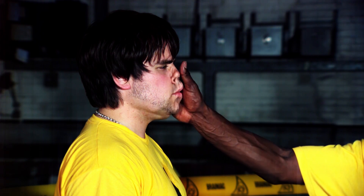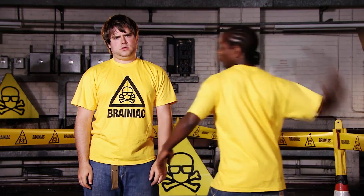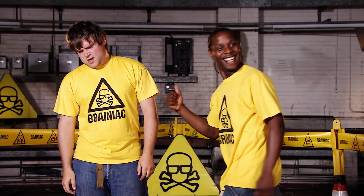Seen at 4,000 frames per second, the slap seems to dislodge the Brainiac's face. When the cheek is struck, a shockwave travels through the skin's collagen, arriving at the opposite cheek almost instantaneously. Then the skin vibrates as the elastic fibres hobble under the force of the blow. All this in a tenth of a second.